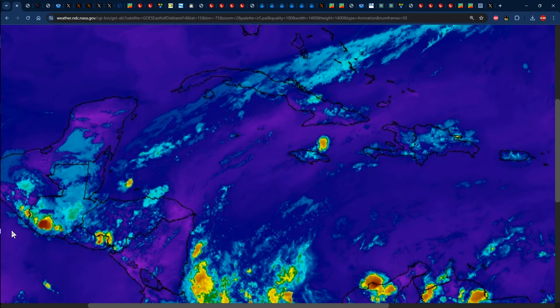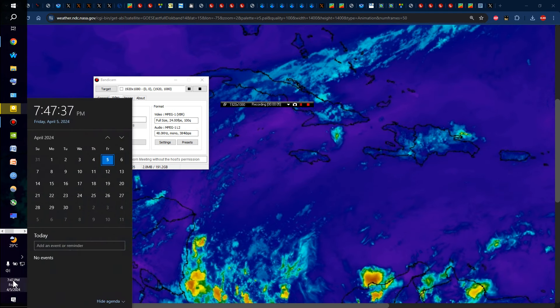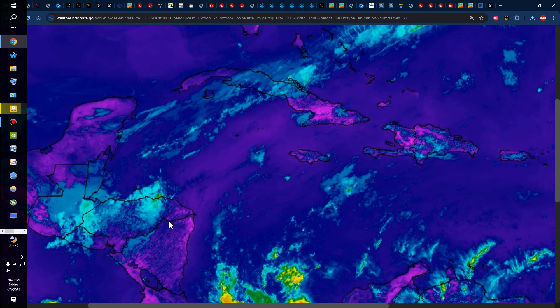Hello everyone, Weather Jamaica here. Welcome to this updated video on weather across Jamaica and the rest of the Caribbean. It is Friday evening, April 5, 2024.